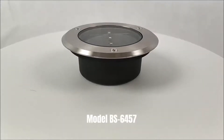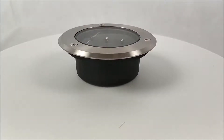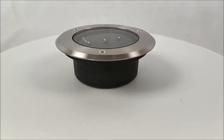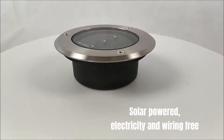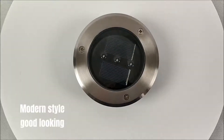Model BS 6457 — high-quality solar ground light made by Bohm Solar. Solar-powered, electricity and wiring-free. Modern style, good-looking.